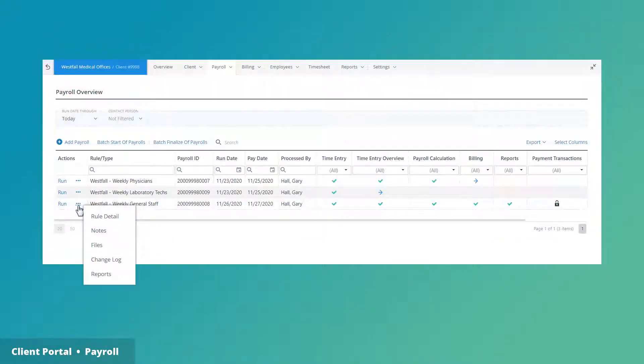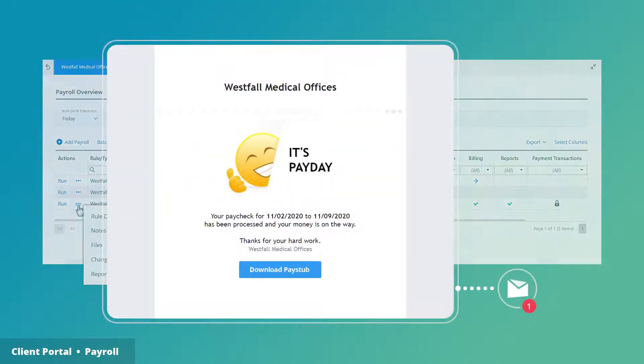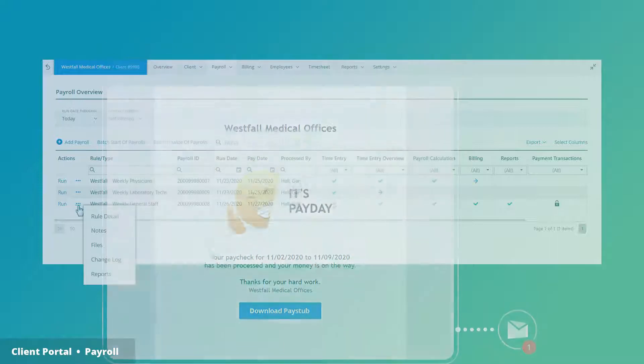Timesheets flow directly into the payroll engine. They include detailed job costing systems, expansive workers' compensation coverage, shift differentials, minimum wage requirements, payments, and everything related to getting money to employees.